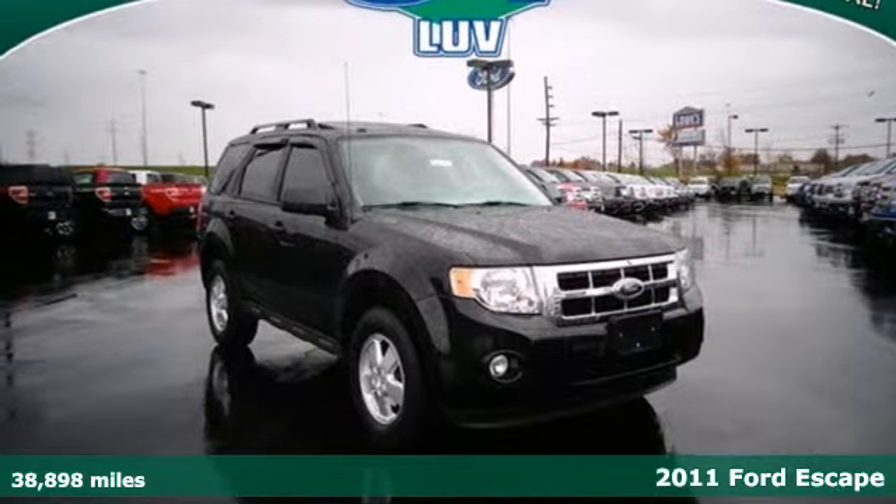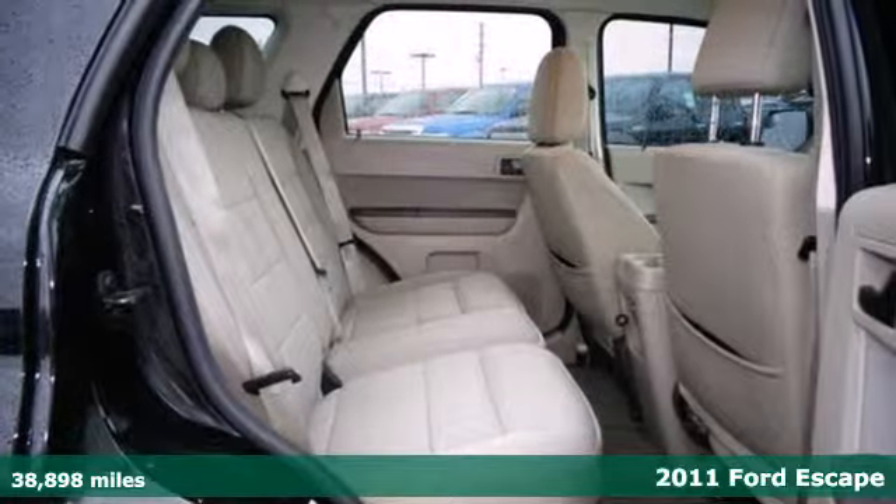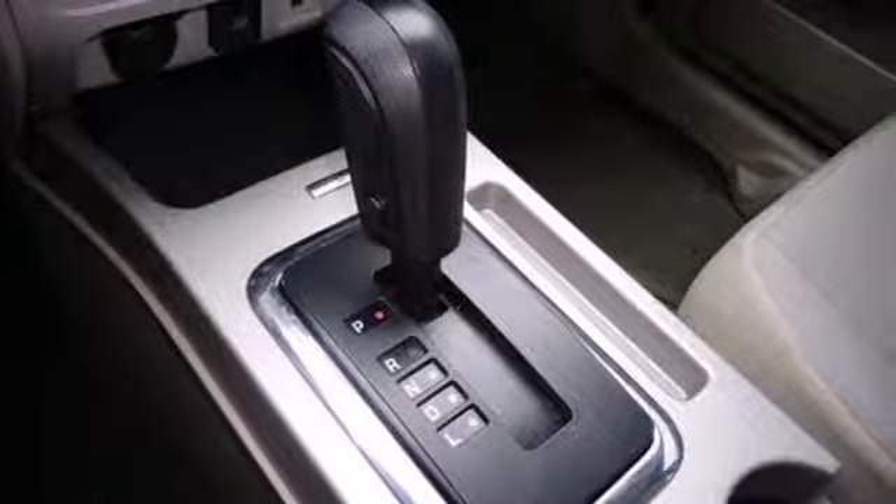Here's a 2011 Ford Escape designed for versatility and value. It has standard amenities including steering wheel cruise controls, stability and traction control, a split folding rear seat, and post collision safety system.